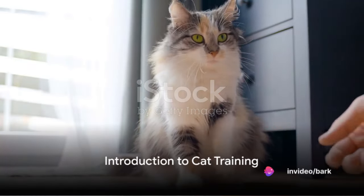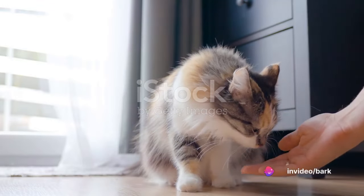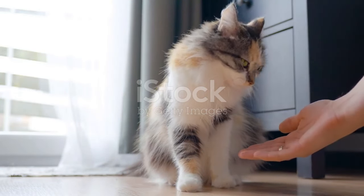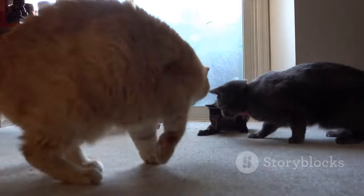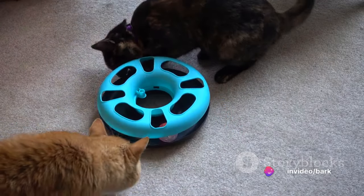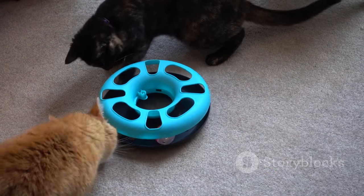Ever wondered how to train your cat effectively in 10 simple steps? Welcome to a world where your feline friend's behavior is not a mystery, but a language to be learned and understood. Cat training is more than just a neat party trick — it's about enhancing the relationship between you and your pet, ensuring their safety, and nurturing their mental stimulation.